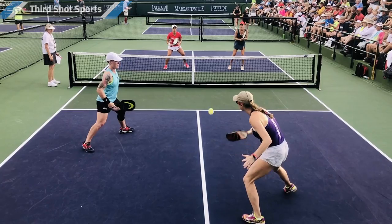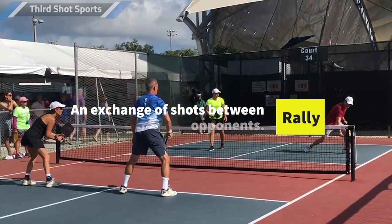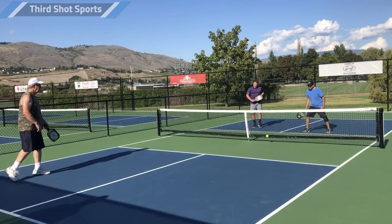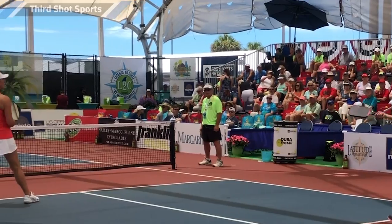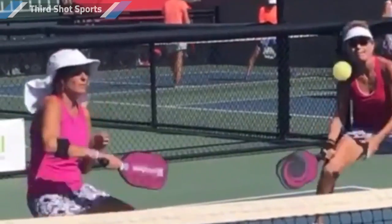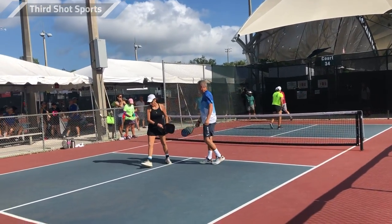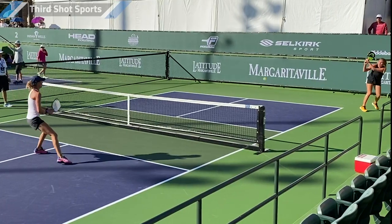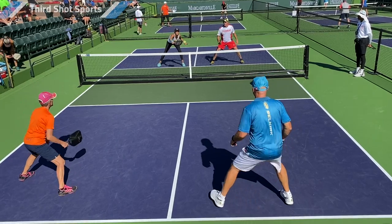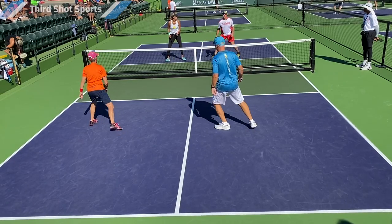When players hit the ball back and forth over the net, it is called a rally. The objective of any rally is to keep the ball in play one more time than your opponents do. If you hit the ball in the net or out of bounds, that's bad for you, and your opponents won that rally. The same is true if you get hit by the ball. If your team hits shots the other team can't get back in play, you win the rally. This is no different than tennis, badminton, or ping pong — you're trying to put the ball in play more than the other team.